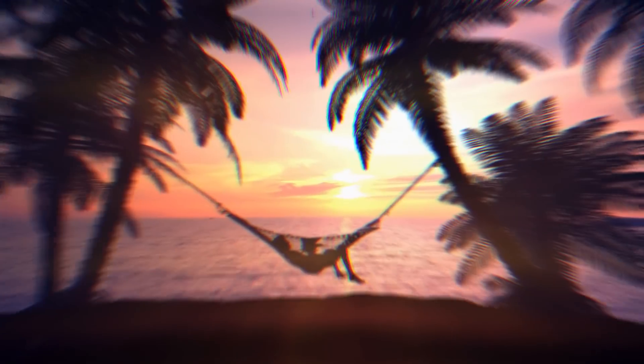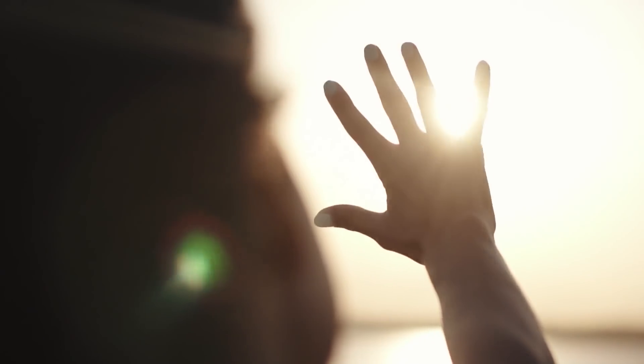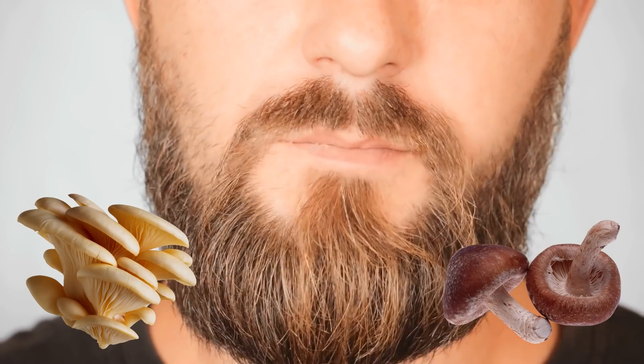Imagine laying on a hammock, getting some sun, eating a bucket of mushrooms. You're getting vitamin D3 from the sun and vitamin D2 from mushrooms. It's exactly what you want to do.